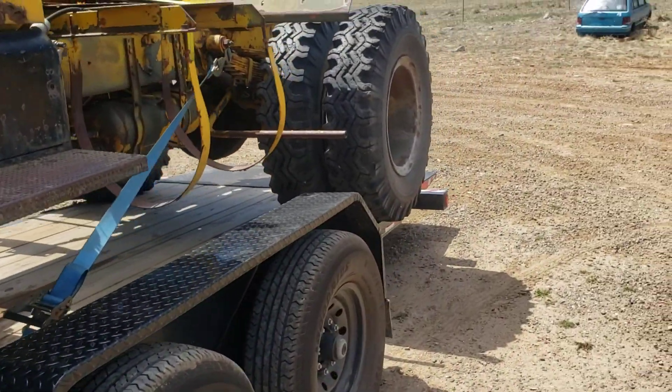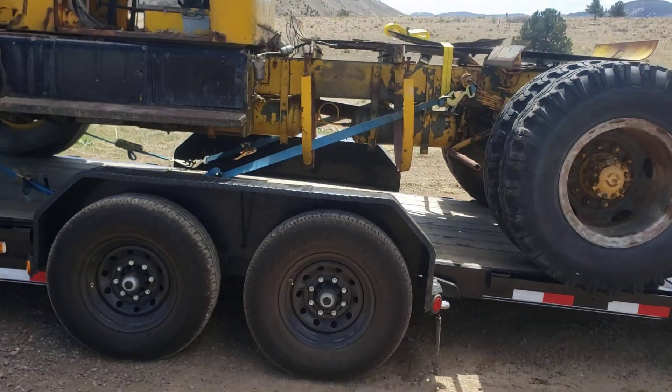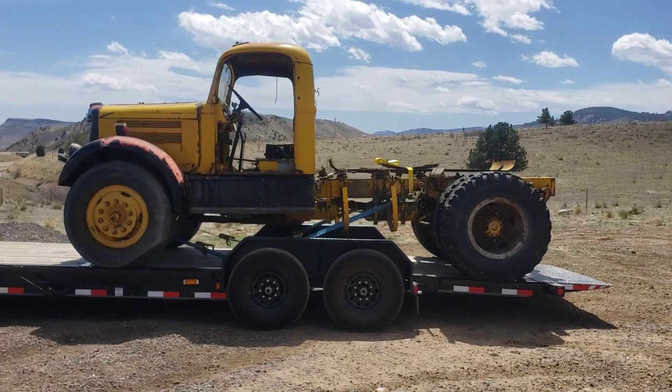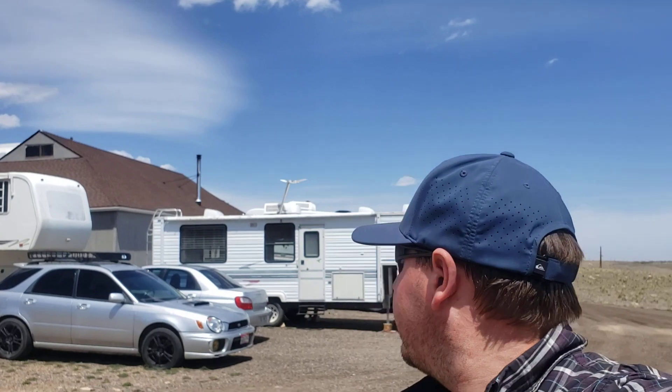We've got the front tires basically right to the end of the tilt deck so we're not fighting that weight with this big rear end wanting to cantilever the tilt deck back. We've got it right up to the front of the tilt deck where the weight's nicely over the axles, then we lock the deck in place and go down the road really well. Wasn't going that far, so wasn't worried about the width or weight, and it fit on there no problem.